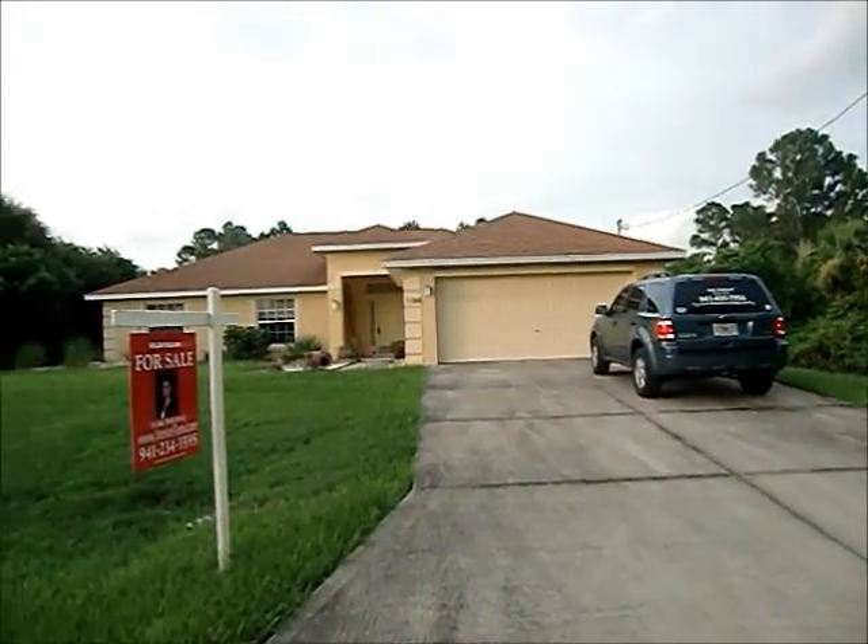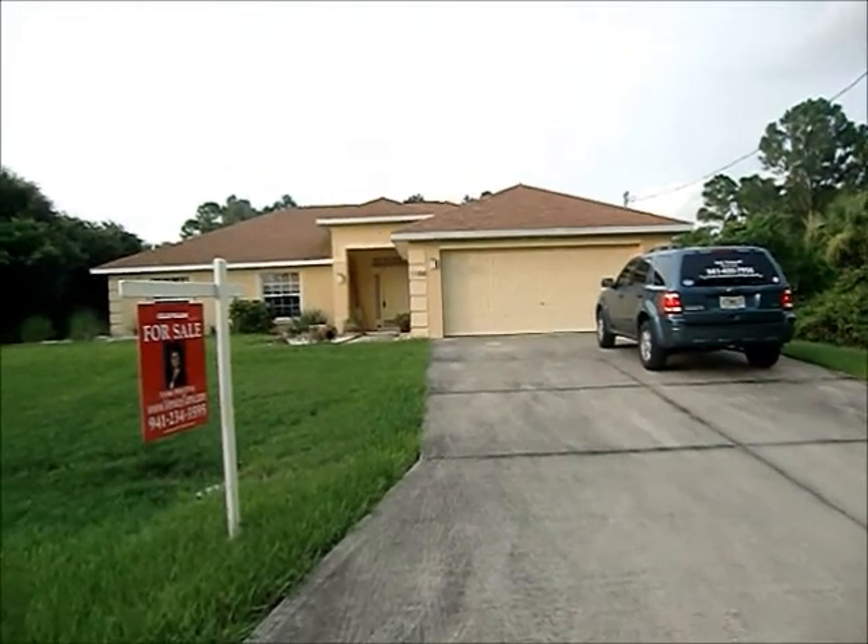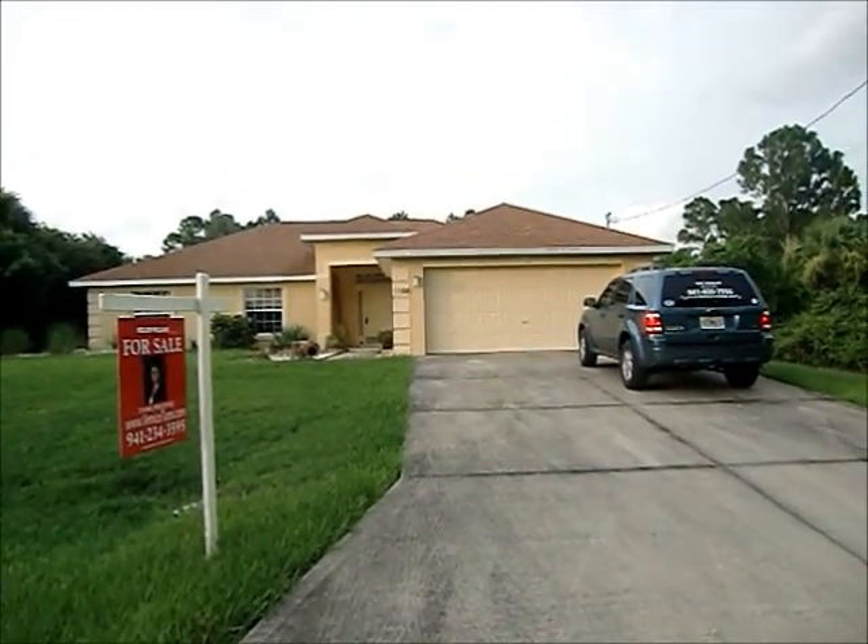Hi, Ted and Judy. This is a house that I saw and did send you. It's called 1188 Calgary.